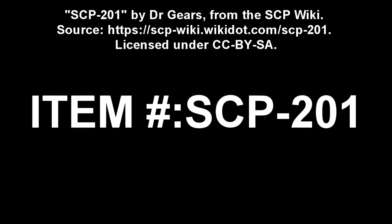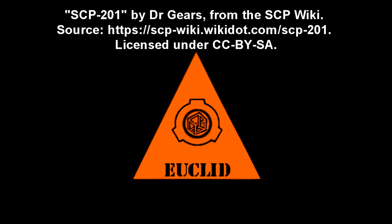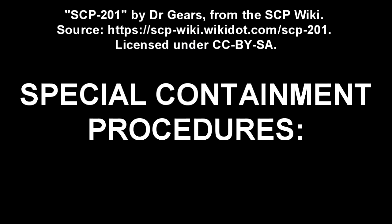SCP-201. Item Number: SCP-201. Object Class: Euclid. Special Containment Procedures.